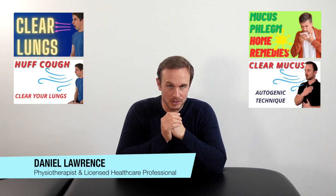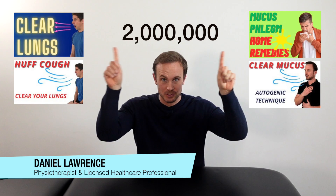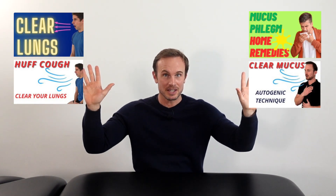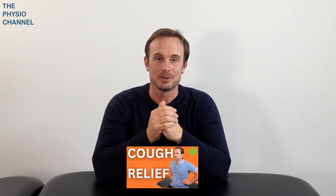The reason you want to watch this video is because my previous videos on mucus clearance have been watched over 2 million times. I've taken the top bits of advice from those videos and put them into this video for you.